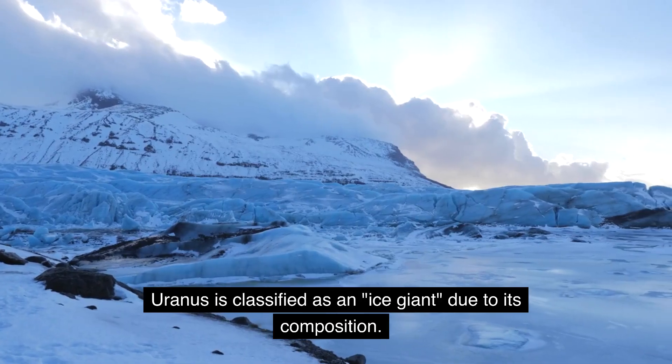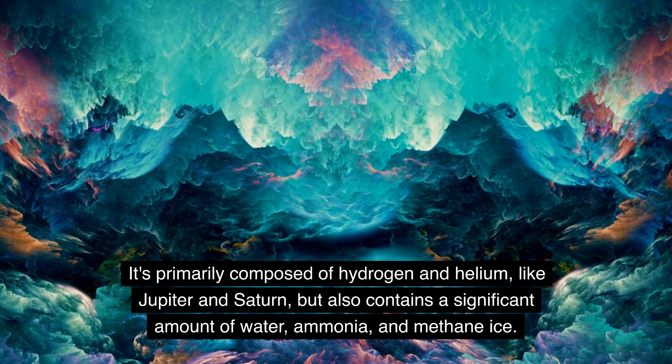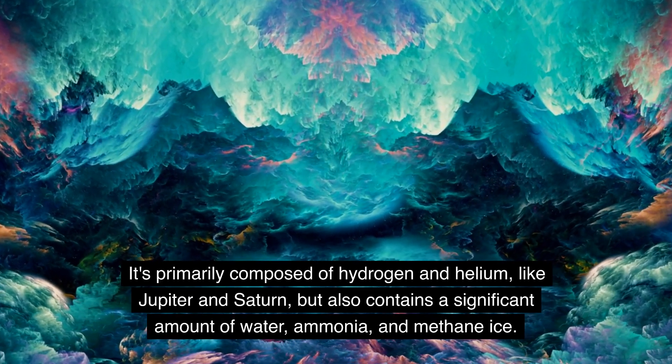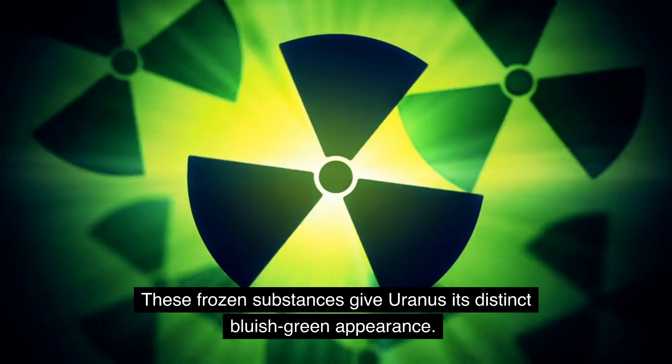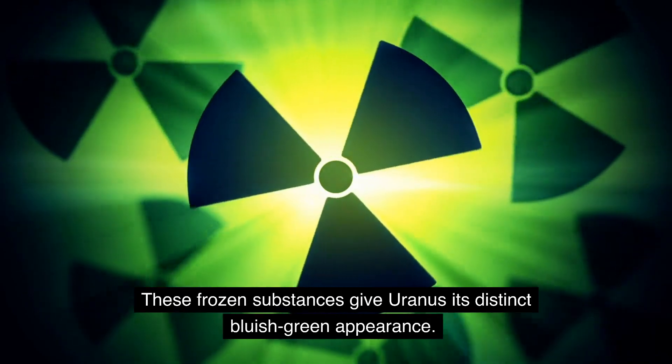Uranus is classified as an ice giant due to its composition. It's primarily composed of hydrogen and helium, like Jupiter and Saturn, but also contains a significant amount of water, ammonia, and methane ice. These frozen substances give Uranus its distinct bluish-green appearance.